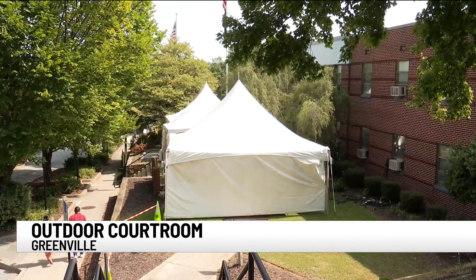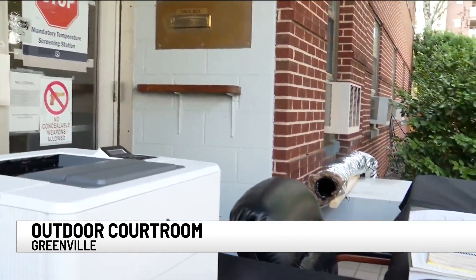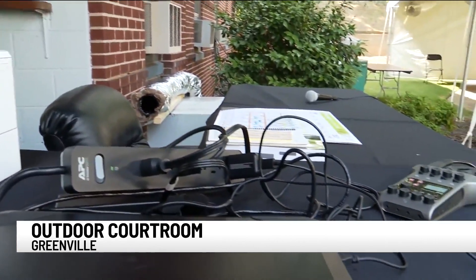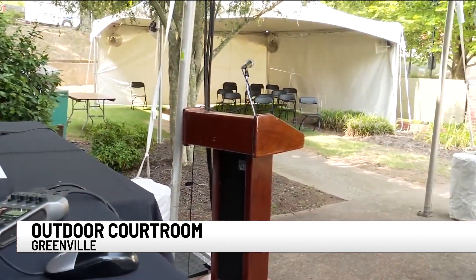White tents set up on the front lawn of the Greenville Municipal Court Building are set to function as a courtroom, with the judge's bench, a place for the court clerk, and even the prosecutor and defendant given space to hear and to plead cases.